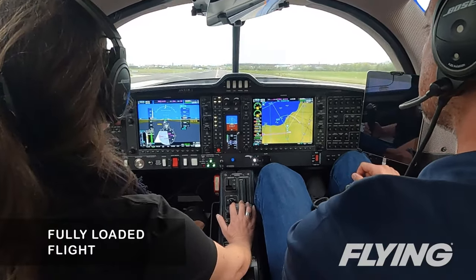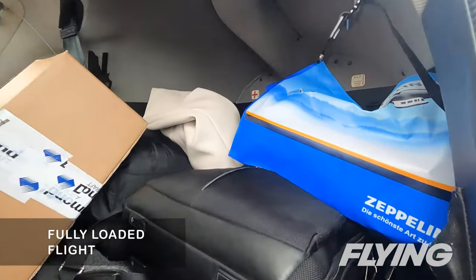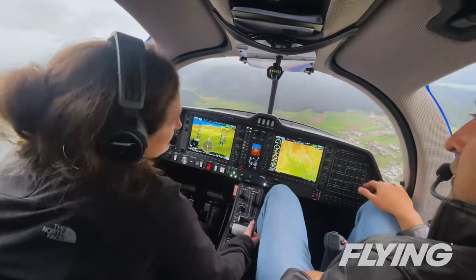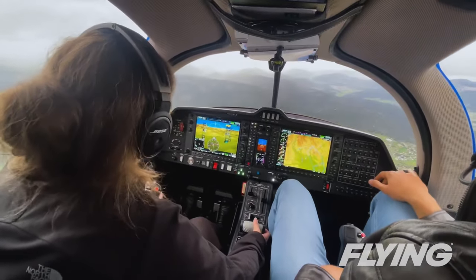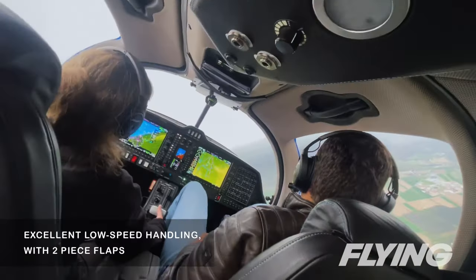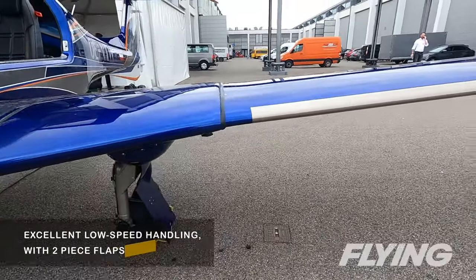We were fully loaded with four people and a show's worth of bags on the flight from Germany, so it's interesting to see the difference. I warm up with a few steep turns and lazy eights, getting used to the DA50 center control stick. It flies well, though it stands a little taller than the one I'm used to. Excellent low-speed handling shows up in the stall series, where the aerodynamics of the wing show well.